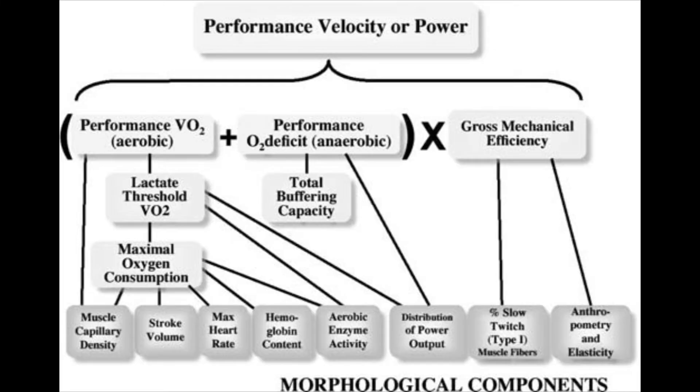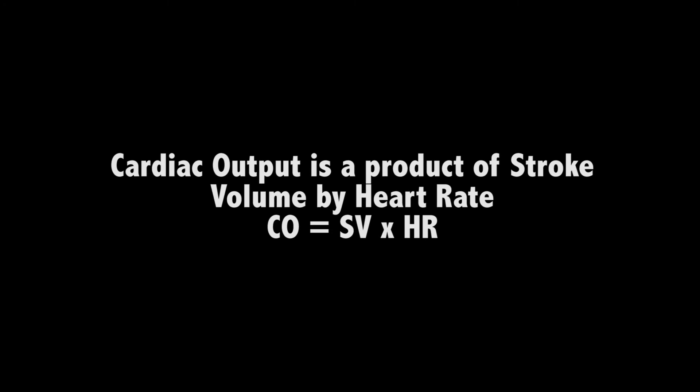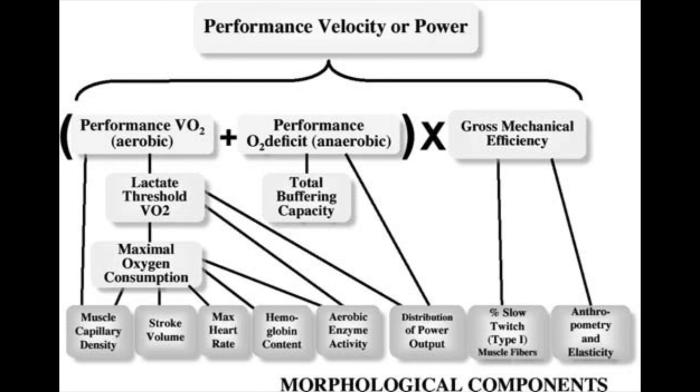Maximal oxygen consumption is the integrative ability of our systems to allow us to perform at our greatest capacity. When we talk about that, it's our ability to generate a high cardiac output, increase blood haemoglobin, and increase blood flow — which allows oxygen to be extracted and delivered to the working muscles. It's also related to our lungs' ability to oxygenate our blood during exercise.